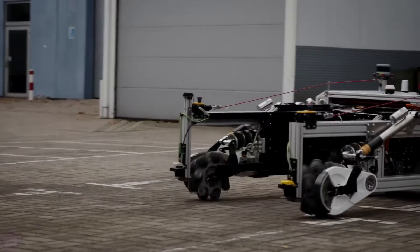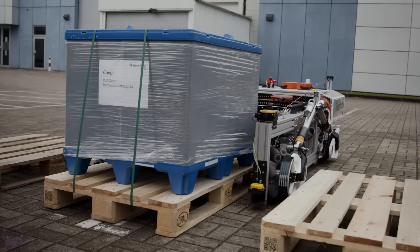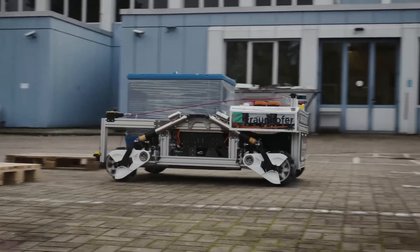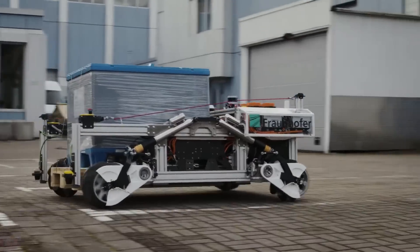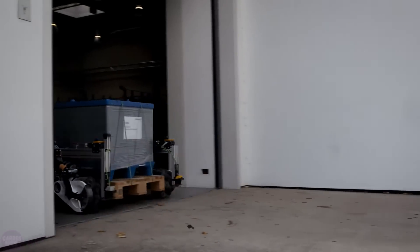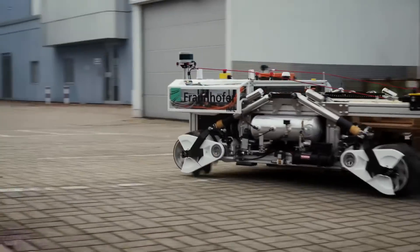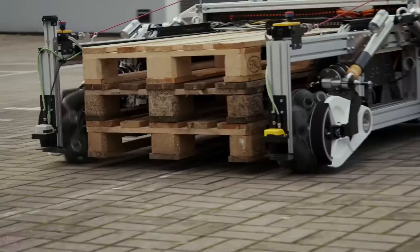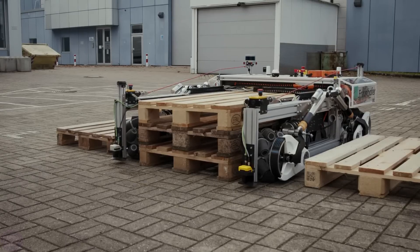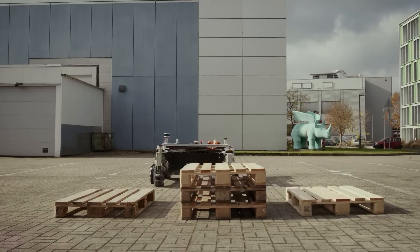This machine moves at speeds of up to 36 kilometers per hour using LiDAR, GPS, and 3D cameras for navigation and environmental perception. It can precisely position itself around a pallet by lowering its suspension for grasping, then deploys several massive levers to lift it from both sides using the same openings used by a forklift driver. It moves pallets with impressive maneuverability even in highly confined spaces.